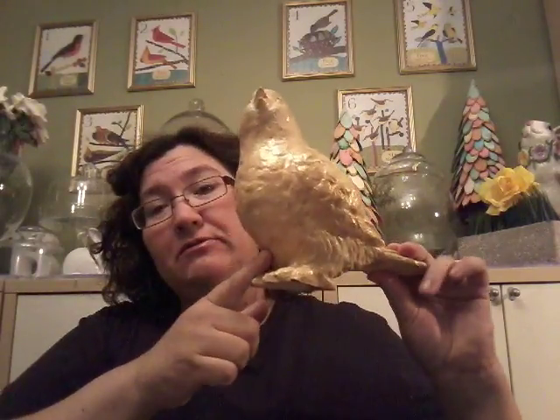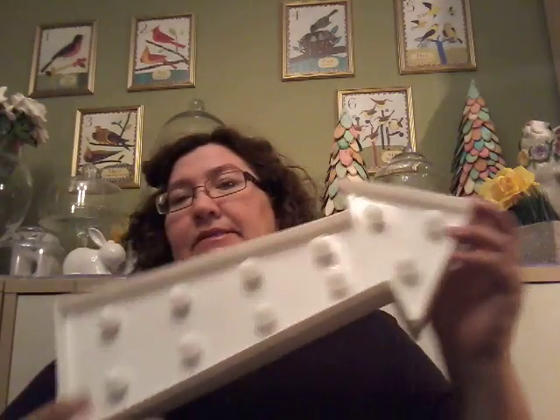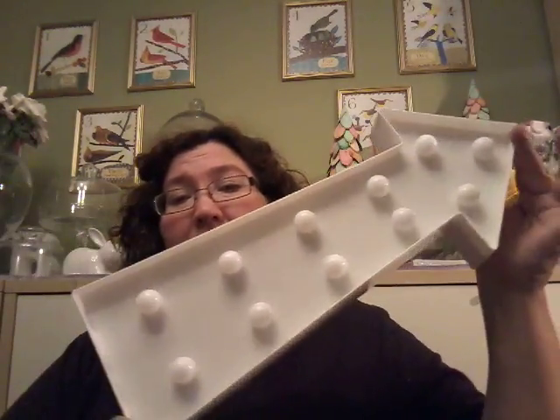Sorry, my throat's getting dry — let me take a quick sip. I also got this little bird for $1.99 — a little gold guy who's gonna go somewhere. And I got this arrow; I'm pretty sure it's from the dollar store but it's probably four bucks there — I paid a dollar for it.